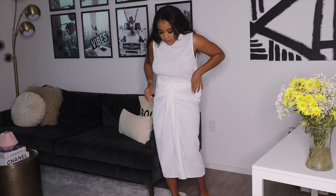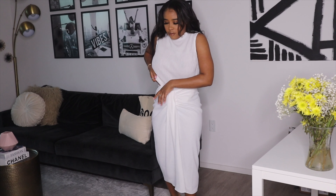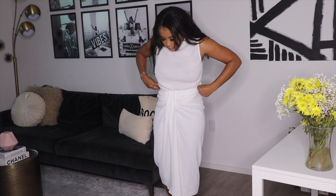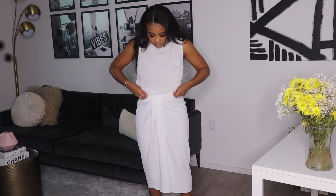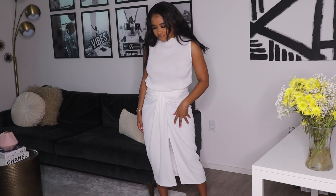Next is this white Zara top that I thought I would have liked more, however it didn't come out as planned so I think I'm going to be returning it. Also this Zara skirt — I originally saw it on Melissa's Wardrobe and she styled it super cute, so I was like I need this because I want to style it too.